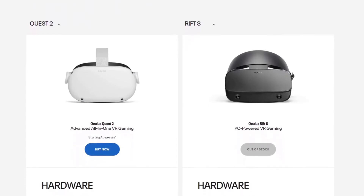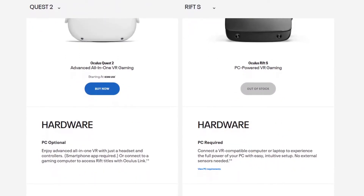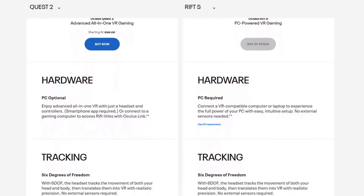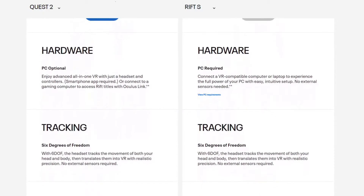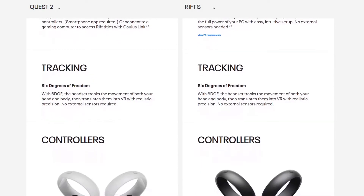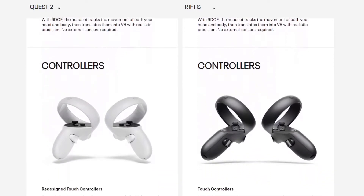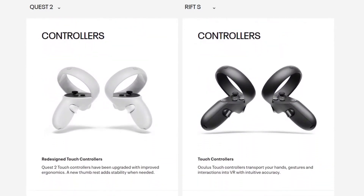The price of the Oculus Quest 2 is less than the Rift S. The Rift S is normally $400, and the Quest 2 — if you get the 64 gigabyte version — is $299. If you get the cable, it will be a total of around $383 or so with tax added on.